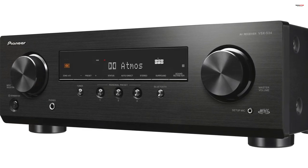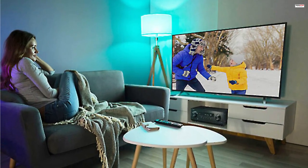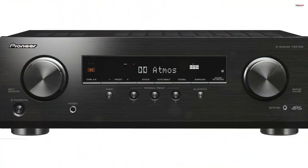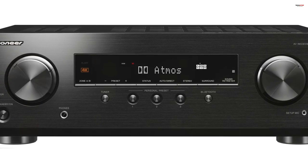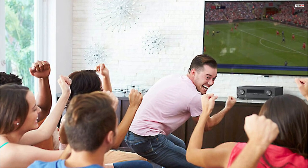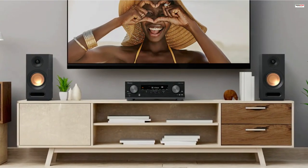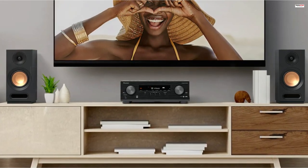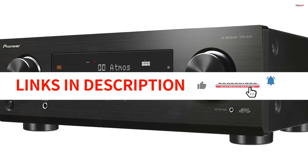The VSX-534 includes range control, a unique feature that enables independent volume adjustments to specific frequency ranges. This allows you to make precise adjustments to dialogue levels, ensuring clear and balanced sound during film viewing. In conclusion, the Pioneer VSX-534 Home Audio Smart AV Receiver is a versatile and powerful receiver that enhances your home theater experience. With its support for HDR10, Dolby Vision, Dolby Atmos, and DTS:X, it delivers immersive and high-quality audio. The Bluetooth connectivity and convenient features like MCACC Auto Room Tuning and dialogue enhancement add further value, making it a worthy addition to any home entertainment system.